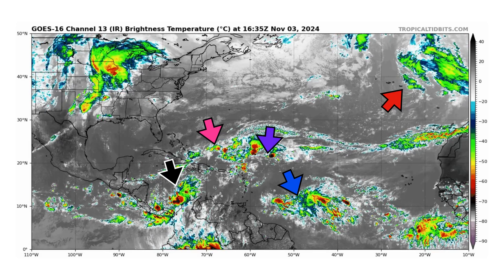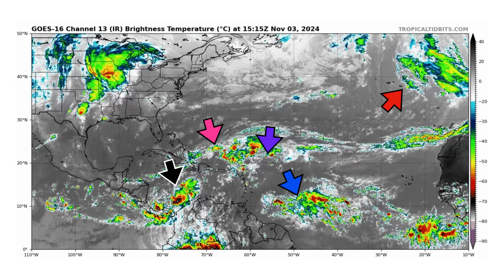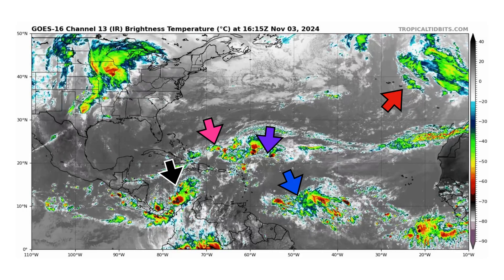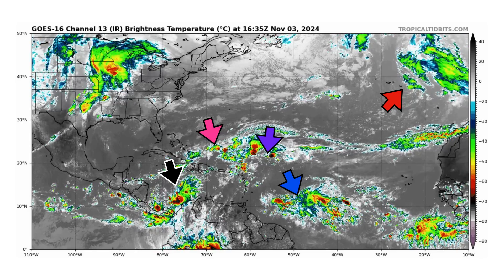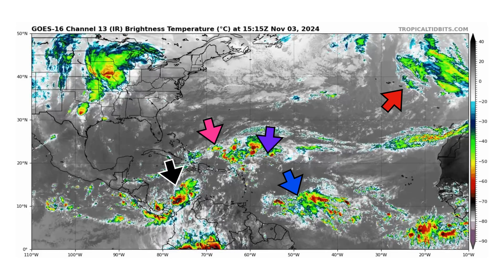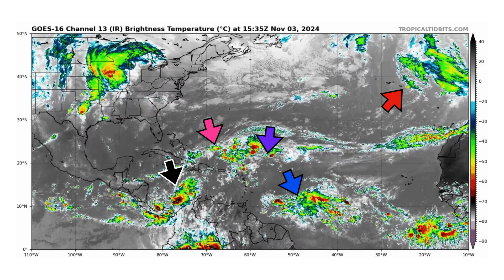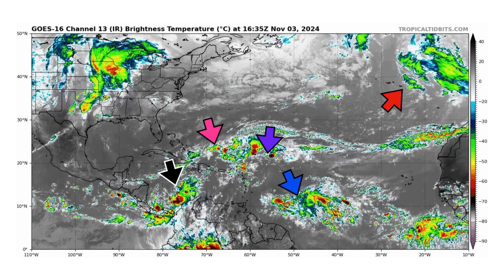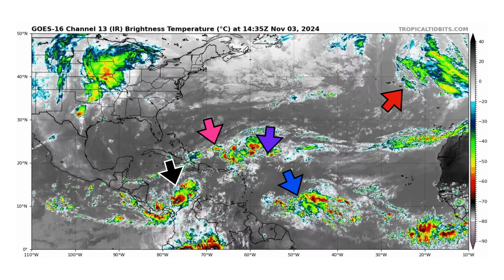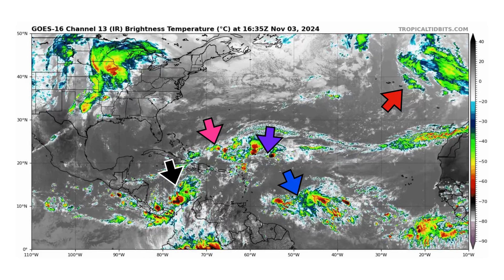We're looking at the latest satellite image of the Atlantic Basin, thanks to TropicalTippets.com, for Sunday, November 3rd, 2024. The black arrow is Disturbance 1, Invest 97L, now in the Caribbean, potentially becoming our next named storm. Disturbance 2 is in pink. We have an area of vorticity just east of Disturbance 2 by our purple arrow that's going to interact with its moisture with Disturbance 2. We have a tropical wave in blue moving just north of Suriname and Guyana, and then we have subtropical storm Paddy moving through the Azores Islands by our red arrow on the top right of your screen.